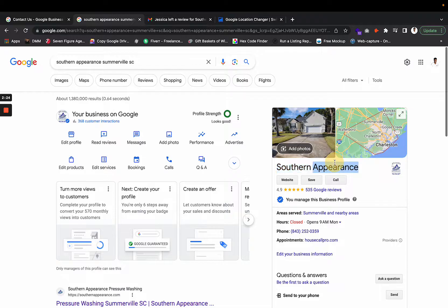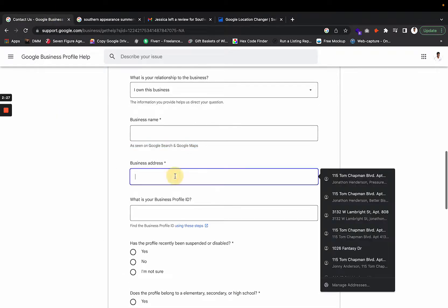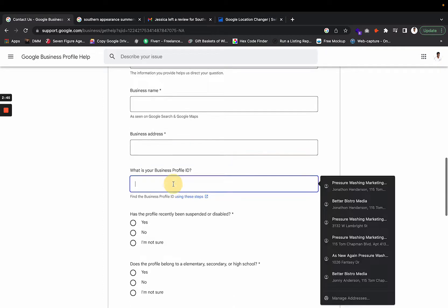Put your full business name exactly as it's shown on Google Search and Google Maps — exactly as it appears on your Google Business Profile. Then put your business address. If you have a service area business and don't display your address, just put 'service area business' and include your main target area.